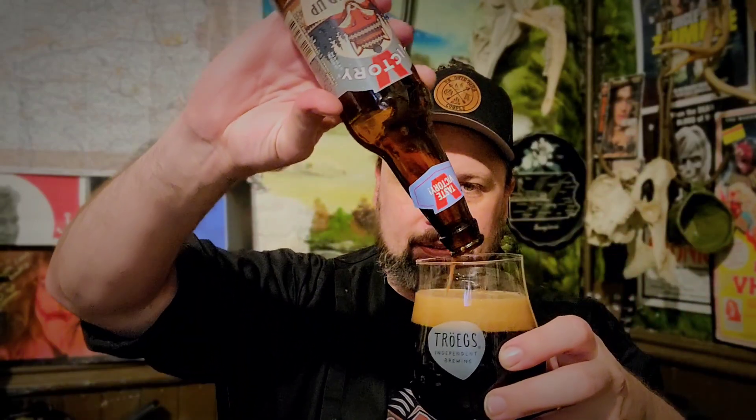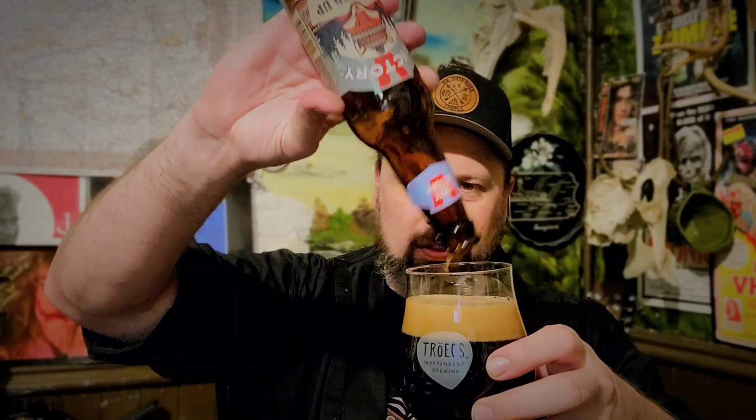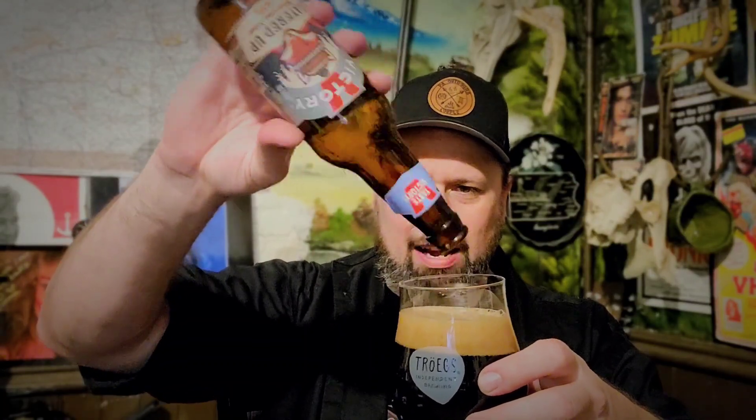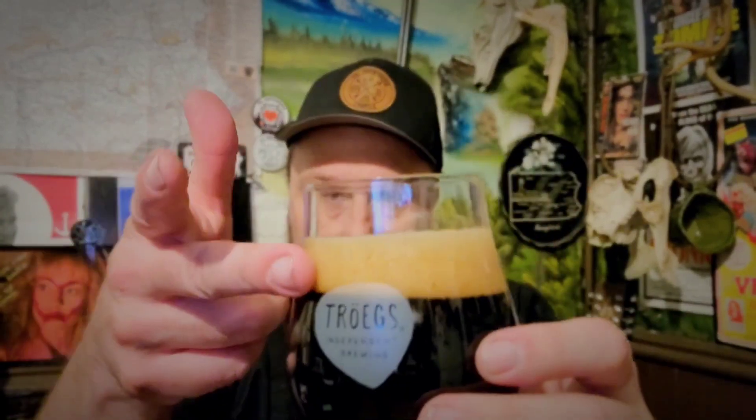16.5 would have been better, but let's try it. Look at that. Nice look to this one — khaki colored head. Don't really see a lot of proteins grabbing. It only is 6.5% though, so it's gonna be probably a bit thin, but let's check it out.